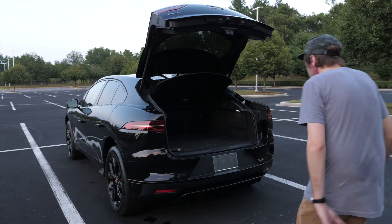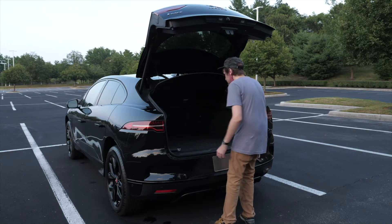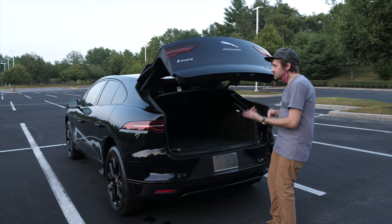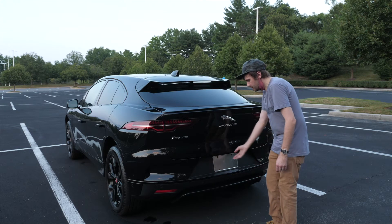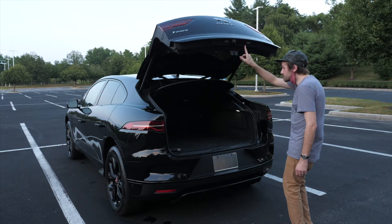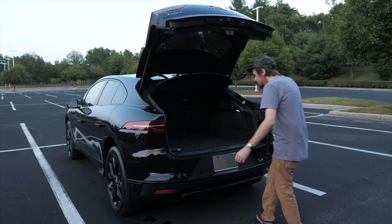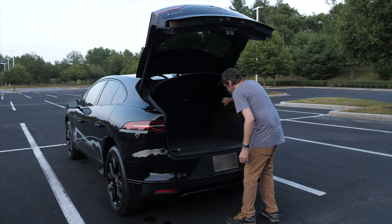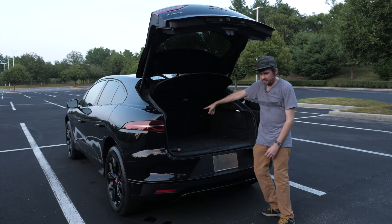Let's talk about the back. This is great trunk space — power up, power down. There's a little license plate light there and the camera. The only thing you need to know here is the button — just press that and things open. There's a little 12-volt power thing here, a hooky thing here and a hooky thing here, and top tether stuff on the back seat.